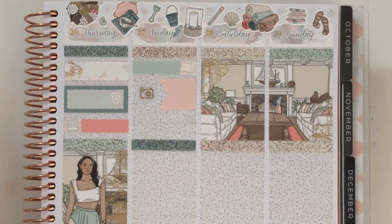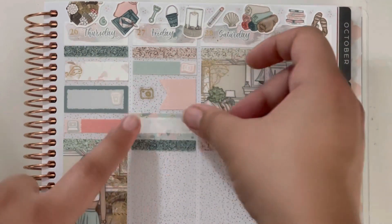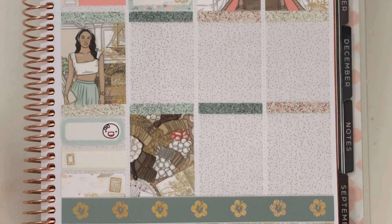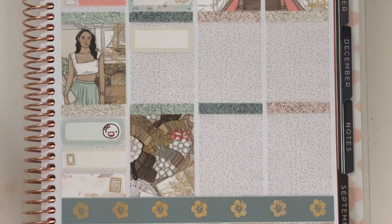I marked the bank with a money icon, then used a flag and camera sticker to mark filming my cash stuffing. I used a quarter box with a star to mark cutting vinyl because we had a bunch of cash envelope orders that day, which meant cutting a bunch of vinyl.